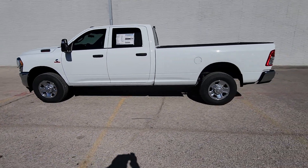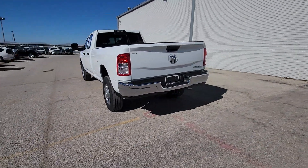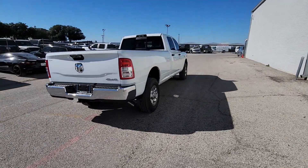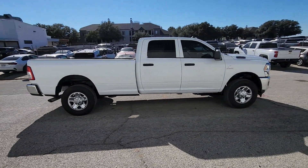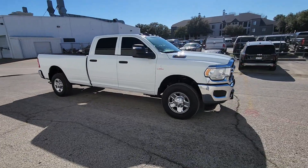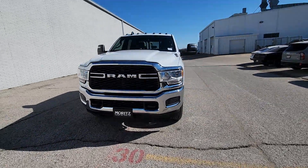Look no further than the 2024 Ram 2500. The Ram 2500 delivers heavy duty capability, sophisticated style, rugged strength, and technology that keeps you safe and connected. These are just some of the great options this vehicle comes with: Apple CarPlay and/or Android Auto, touch screen infotainment system, satellite radio, backup camera, heated mirrors, chrome wheels, bed liner, keyless